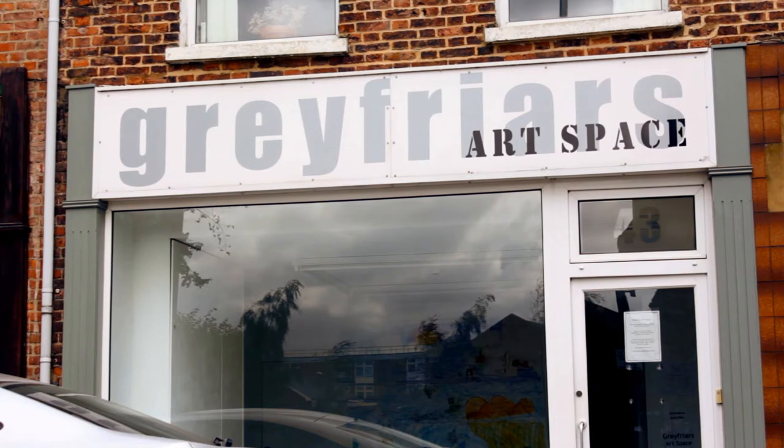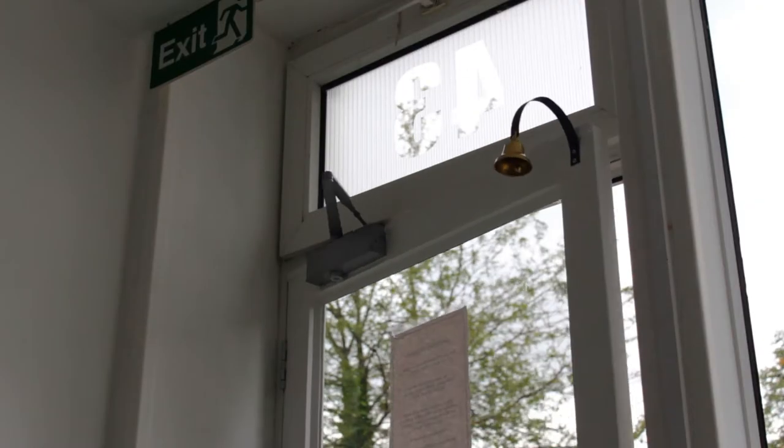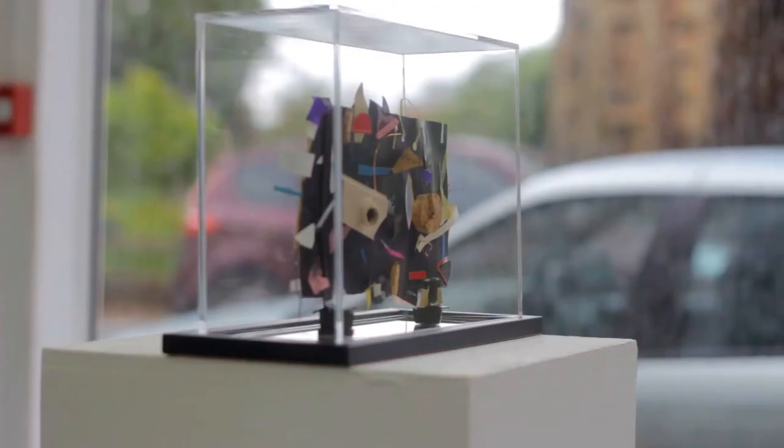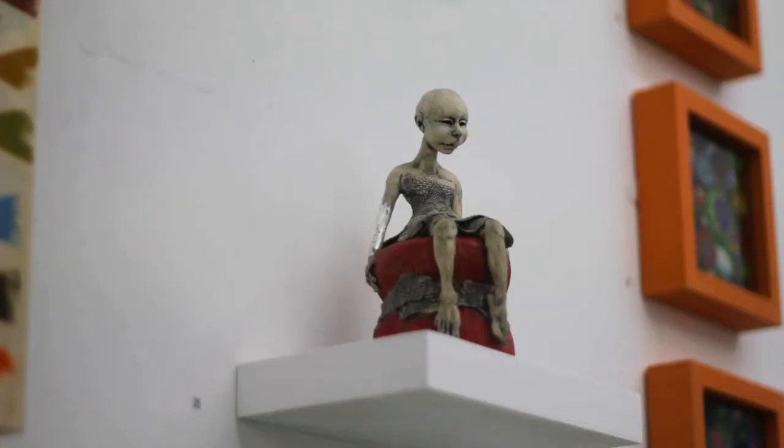Grapeflies Art Space was founded in 2008 by College of West Anglia Fine Art graduates. It was set up to enable artists to run exhibitions and projects. Grapeflies Art is a great space for exhibiting — it enables up and coming artists and more experienced artists to use the space to exhibit their work in a professional way and at a low, affordable cost.